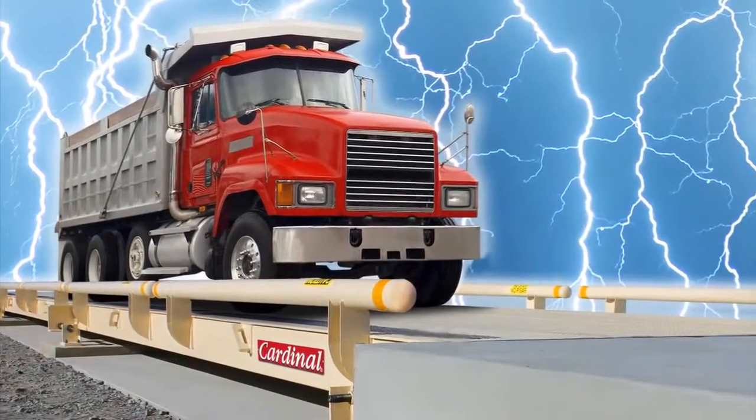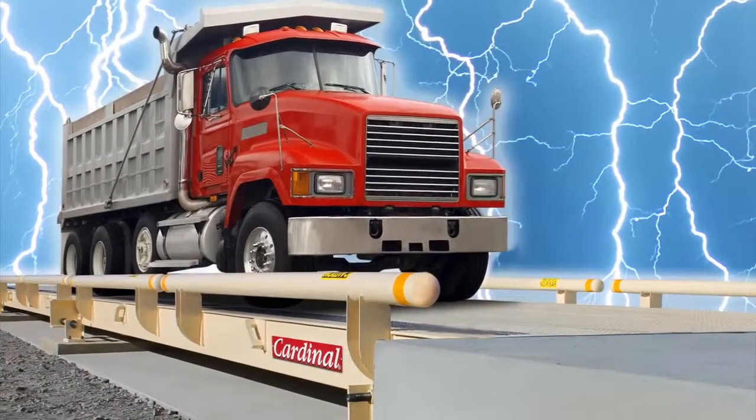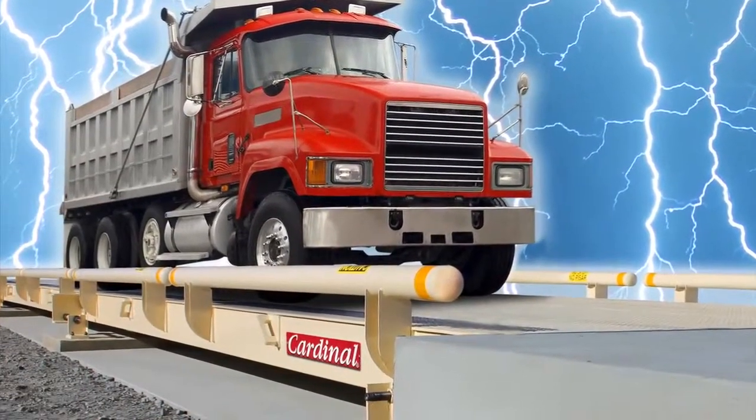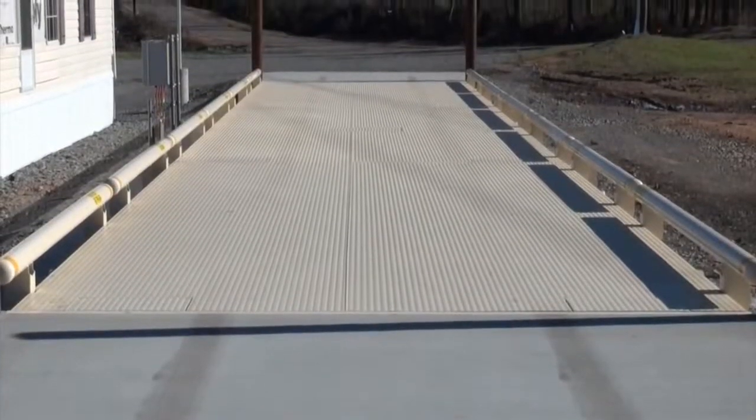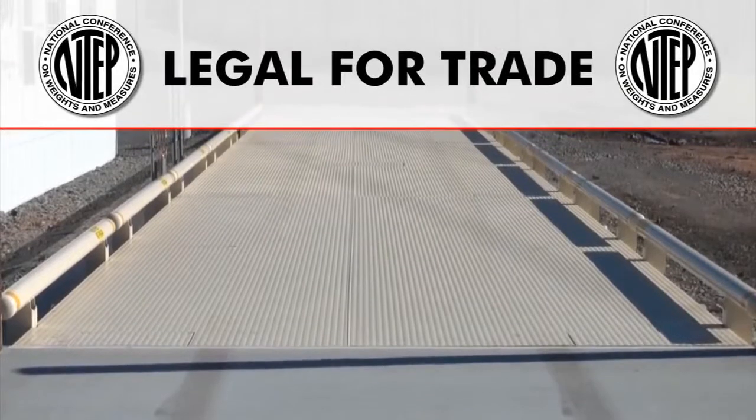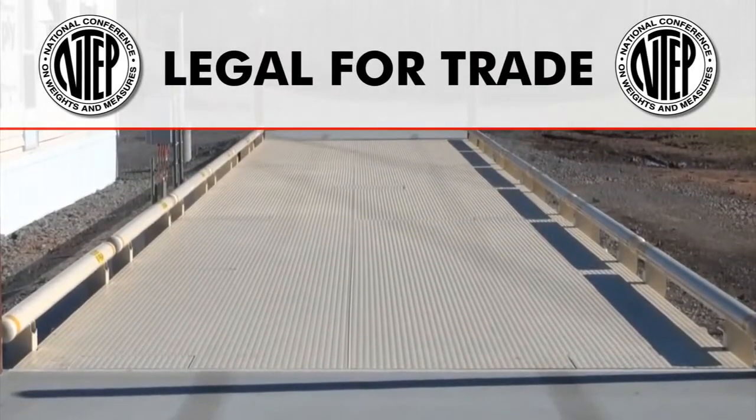The USA-made Guardian is available in concrete or steel decks, in low-profile or pit-mount types. The Guardian is NTEP legal for trade up to 135 tons, and is available in a number of standard and custom platform sizes.